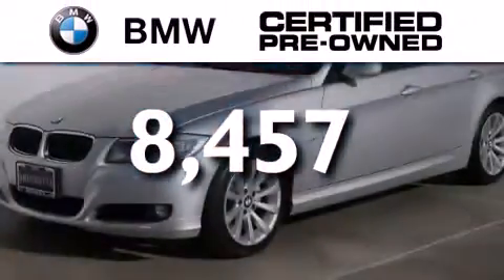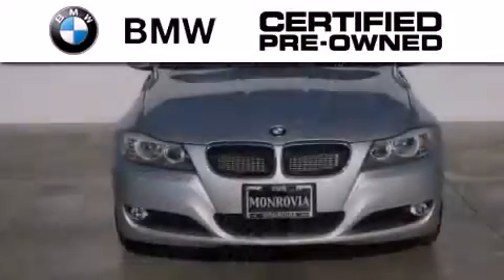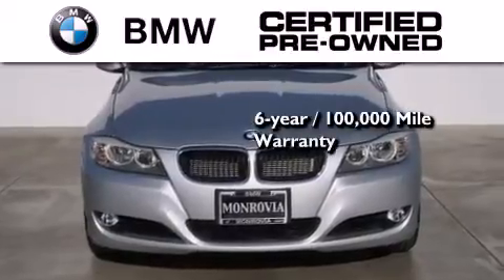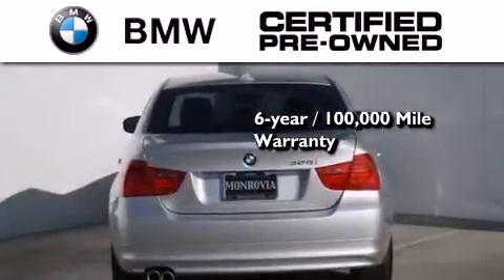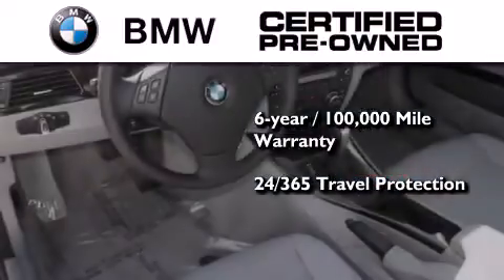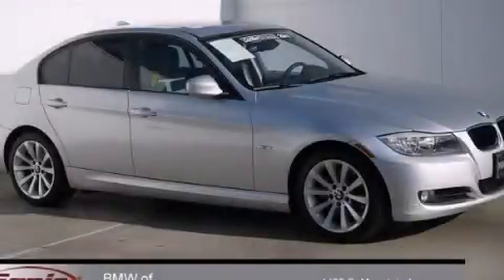The BMW inspection process covers everything from safety to performance and general wear. Plus, this BMW is backed by a six-year, 100,000-mile limited warranty and comes with travel protection 24 hours a day, 365 days a year, even if you're not the one driving. Contact us today to arrange your test drive.